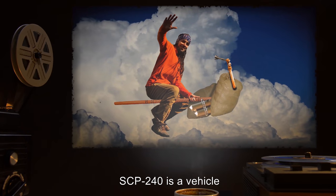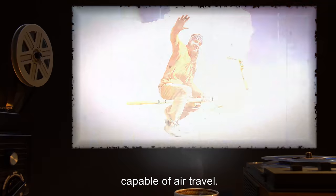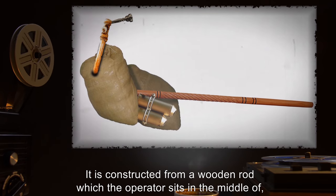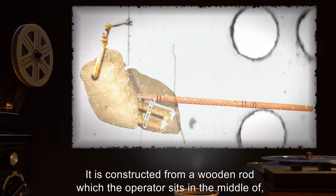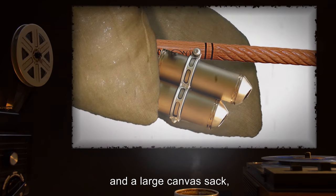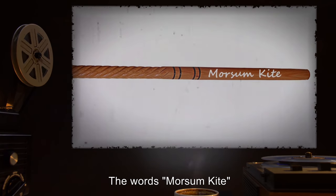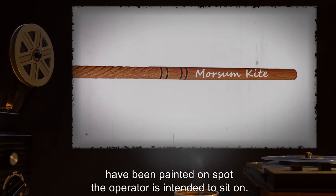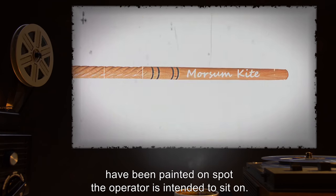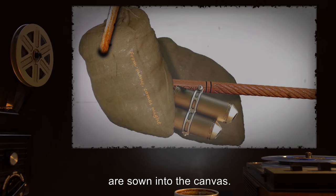Description: SCP-240 is a vehicle capable of air travel. It is constructed from a wooden rod which the operator sits in the middle of, a mouthpiece connected to a pipe device, and a large canvas sack which contains a porthole for exhaust fumes to exit. The words "Morsum Kite" have been painted on the spot the operator is intended to sit on. The words "from many comes might" are sewn into the canvas.